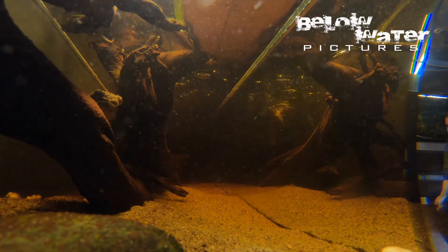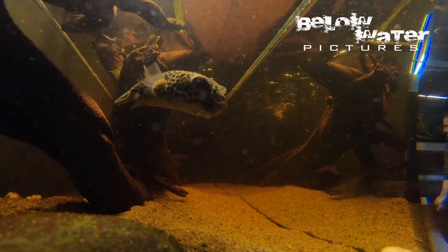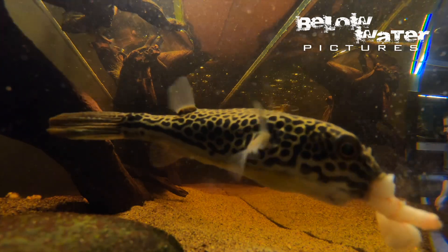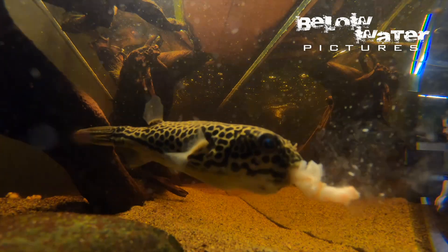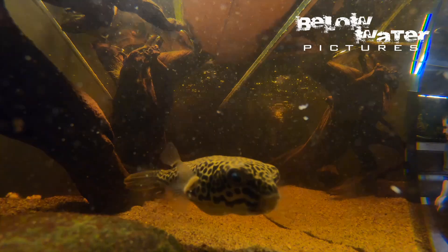A quick note about making your fish puff up: it is a natural way for puffers to avoid getting eaten by predators, but it puts tremendous strain on their bodies, especially when they are filled with air. Puffers should always be transferred in water and scooped from the net with a cup to avoid undue stress on the fish.